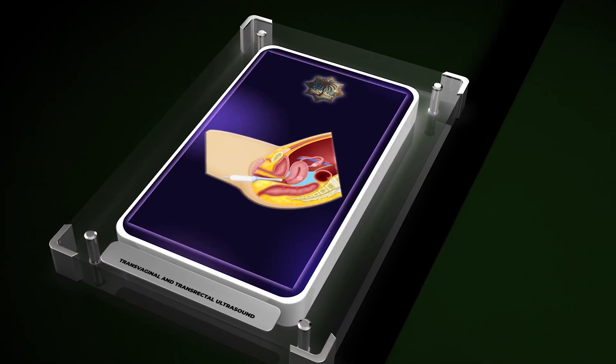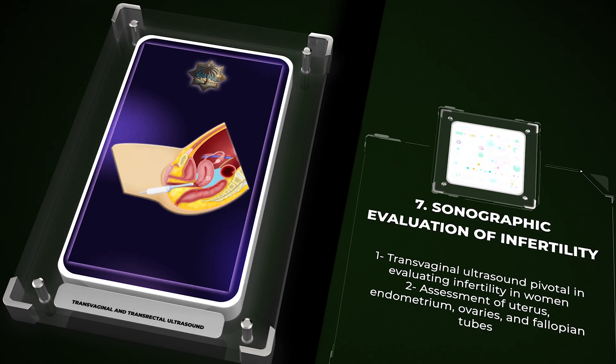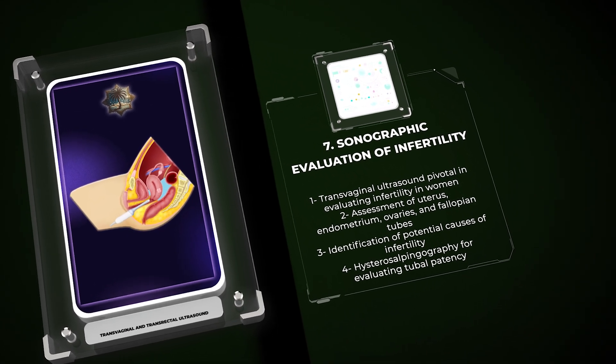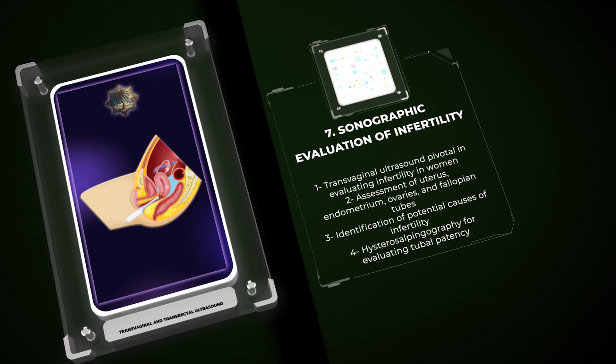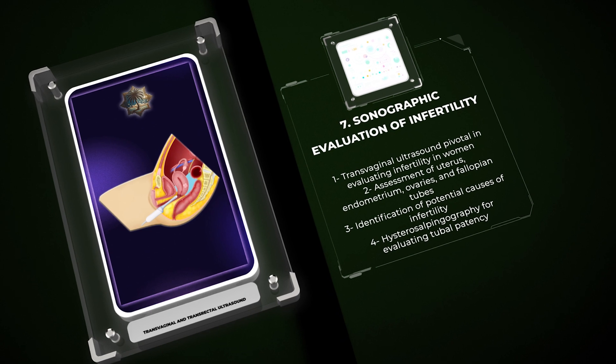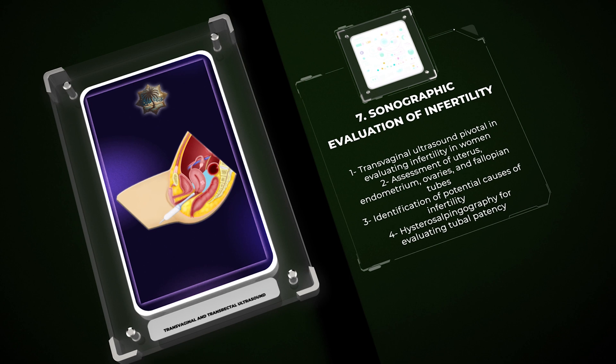Transvaginal ultrasound plays a crucial role in the evaluation of infertility in women. It enables assessment of the uterus, endometrium, ovaries, and fallopian tubes to identify potential causes of infertility, such as uterine anomalies, polyps, adhesions, ovarian cysts, or tubal pathology. Hysterosalpingography, a specialized technique, can be performed to evaluate tubal patency. Additionally, monitoring ovarian follicular development using ultrasound is vital in assisted reproductive techniques, such as in vitro fertilization. Understanding the sonographic evaluation of infertility allows for targeted interventions and improved reproductive outcomes.